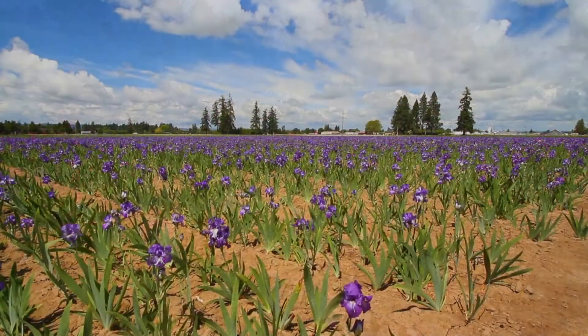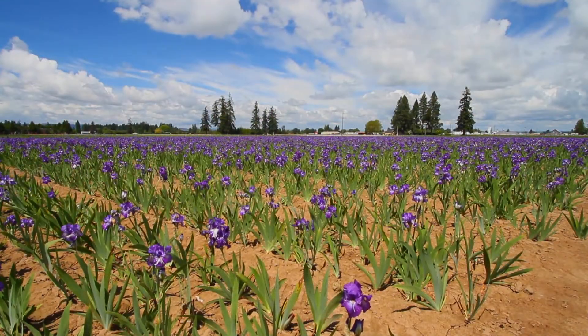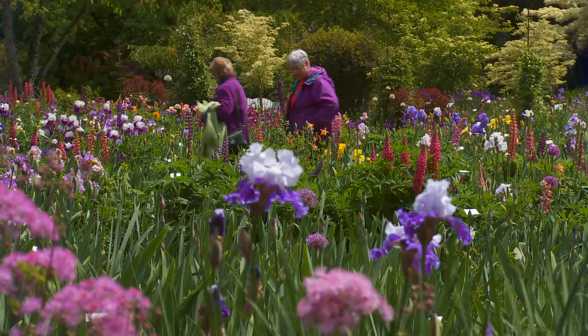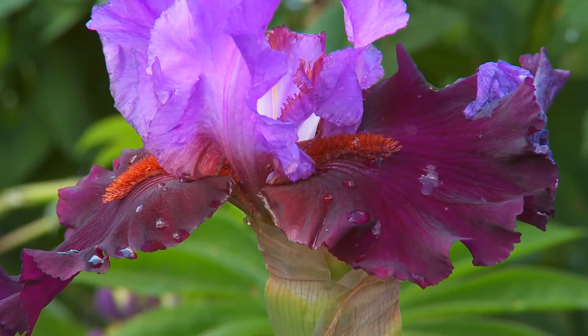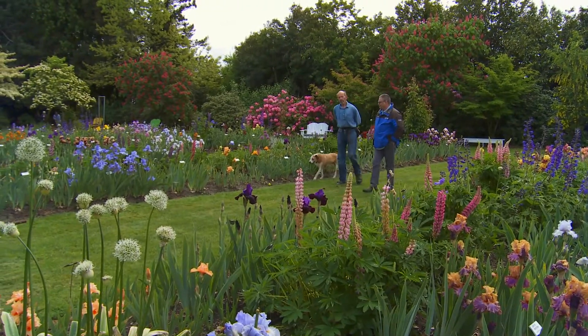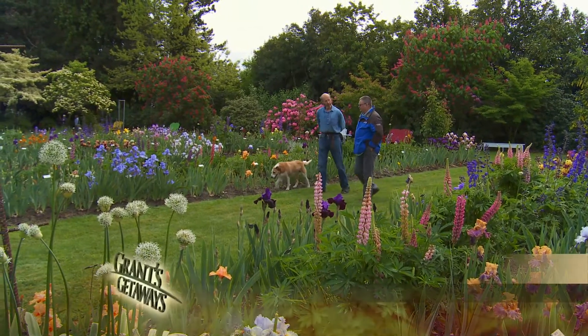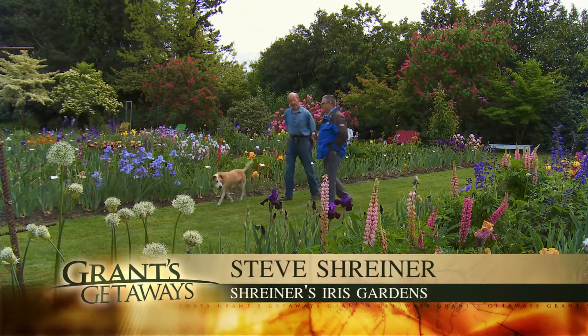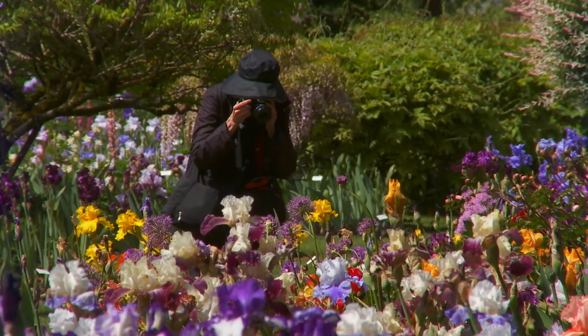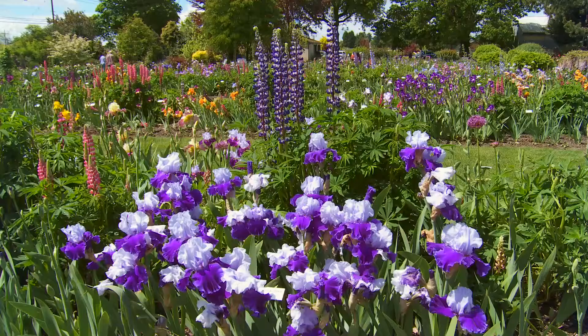Thirty minutes to the south, colorful fields reach the horizon — a signal to stop, walk, and explore a near century-old family business, Shriners Iris Gardens. They have almost a thousand varieties, believe it or not. That also counts the dwarf irises grown along the pine trees — about maybe 70 beardless varieties.